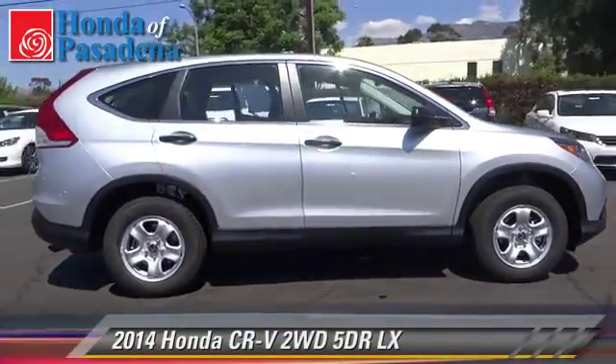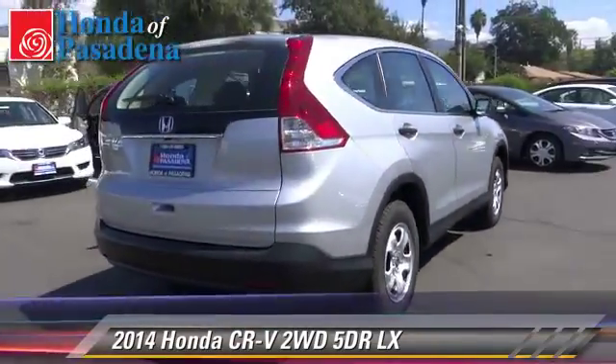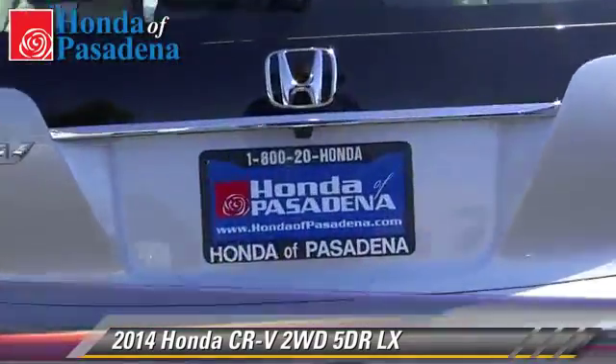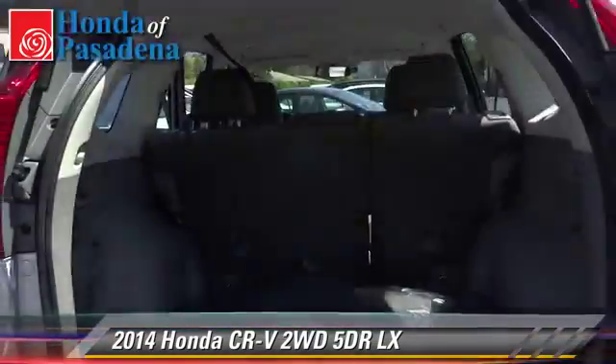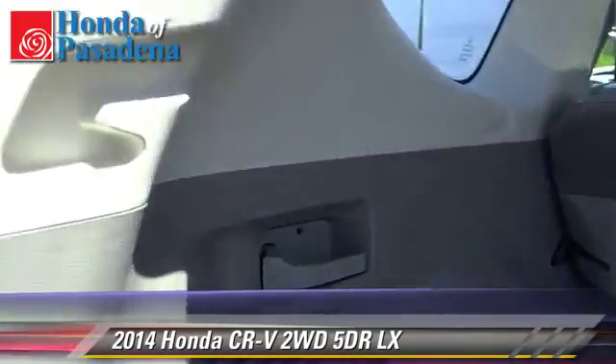The 2014 Honda CR-V LX. With an automatic transmission, this vehicle is well-equipped. This Honda features front wheel drive, keyless entry, and tilt wheel.